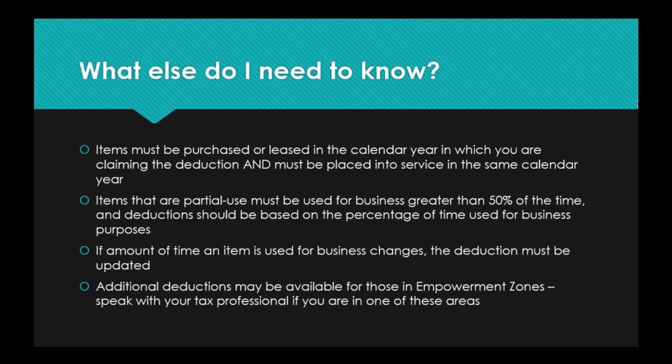Additional deductions may be available for those in empowerment zones. If you're in one, you probably know about it. If you are, talk with your tax professional because there are tax deductions in addition to Section 179 that are available to you, and you may get even more of a tax credit based on those extra deductions.